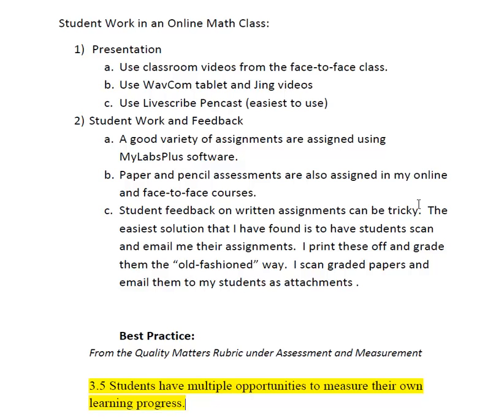Hi everyone, this is the second best practice that I'd like to share. As a math teacher having an online class, there are some special challenges that come with that. I thought I'd do a little bit of an outline of how I present things in the online environment.